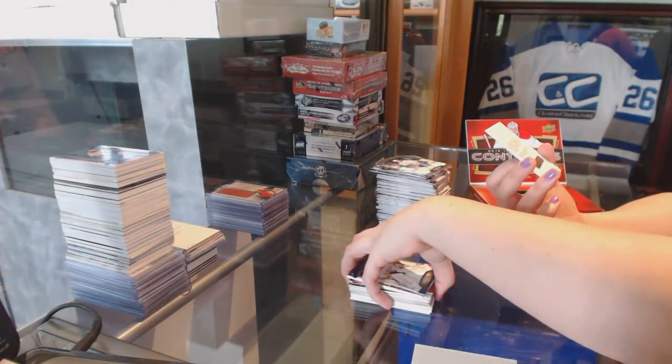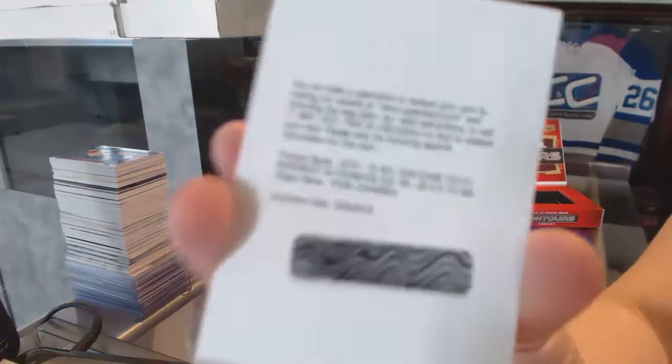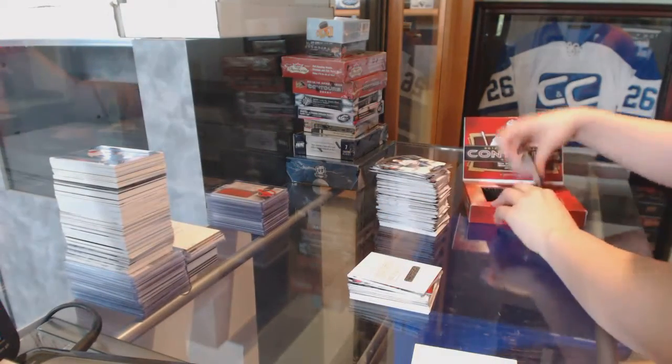We've got a Youth Movement Auto, number 249 of Ryan Johansen. D.G. Sepi — hmm, interesting.